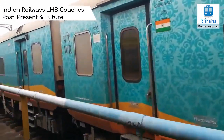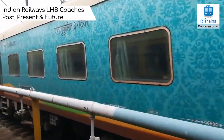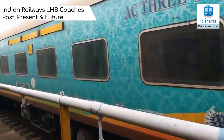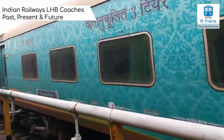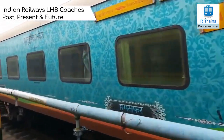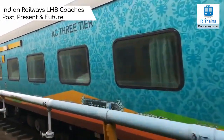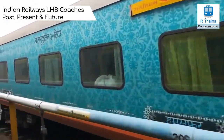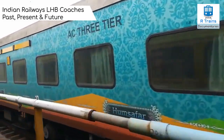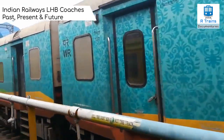The improved suspension system of LHB coaches ensures more riding comfort for passengers compared to conventional rakes. The air conditioning system is of higher capacity compared to older rakes and is controlled by a microprocessor, giving passengers better comfort during summer and winter seasons. They are also relatively quieter, as each coach produces a maximum noise level of 60 dB, while conventional coaches can produce 100 dB.